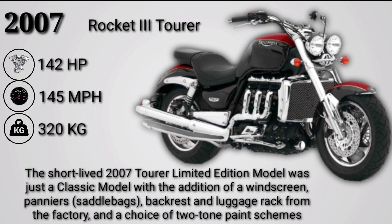The 2007 Tourer limited edition model was essentially a Classic with the addition of a windshield, saddlebags, backrest, and luggage rack from the factory, along with the choice of two-tone paint schemes.